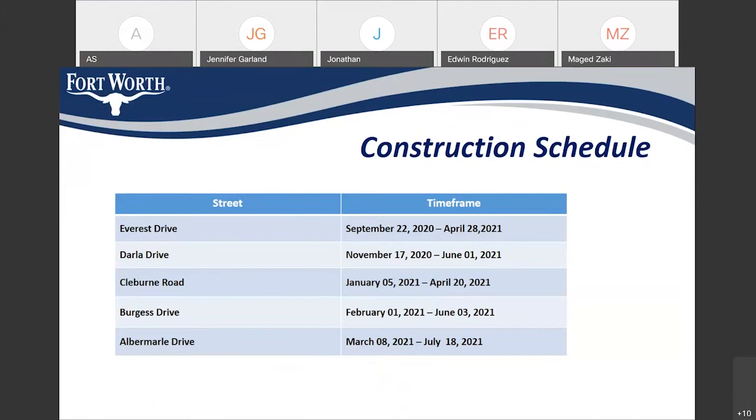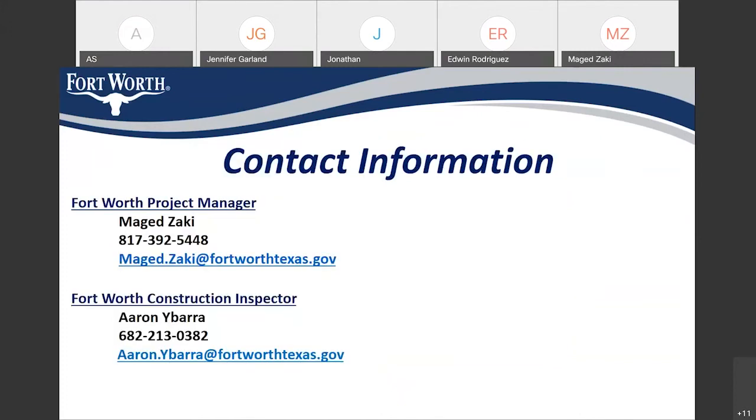The total project duration will be 300 calendar days. Here is my phone number and email address — please don't hesitate to contact me if you need any information. Also, Aaron Yavara is the city construction inspector on this job and will be your first point of contact. He will be available every day during the construction, so you can contact him very easily.